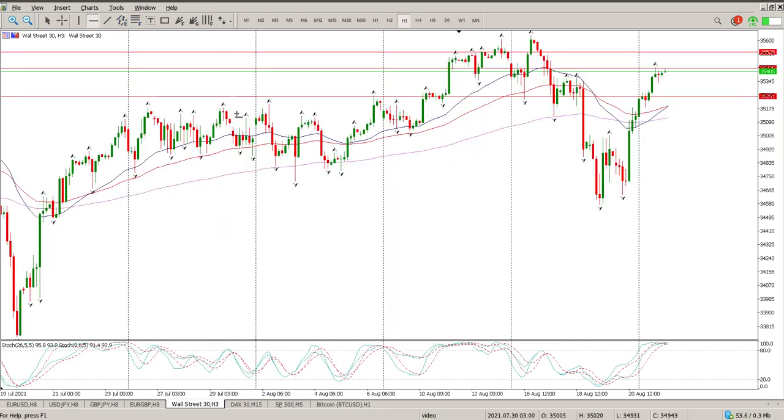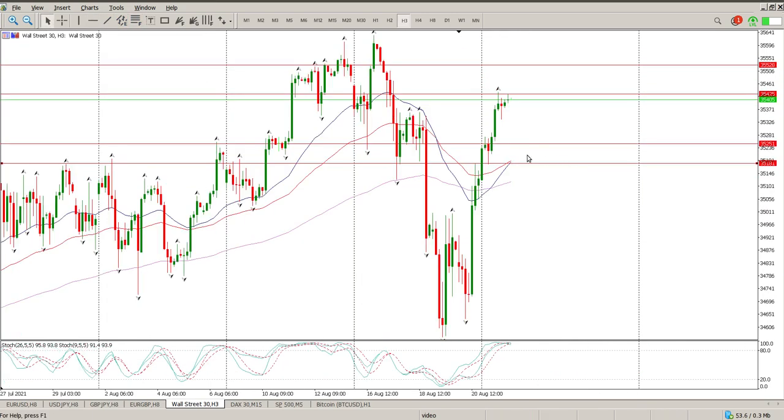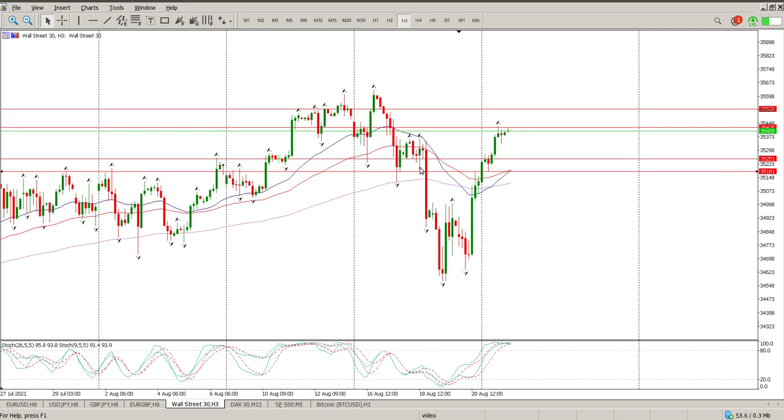The closest bit of structure is this zone right here — that is 35,251 and 35,181. Just for the double bottom — here it is. Missed it by a couple of pips but in my book that's done. That's why that level is there, because that's my take-profit area, and you can see price take profit right on that area.